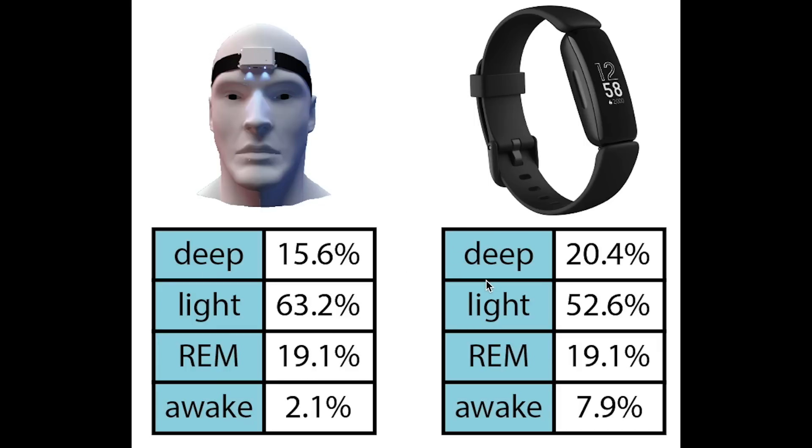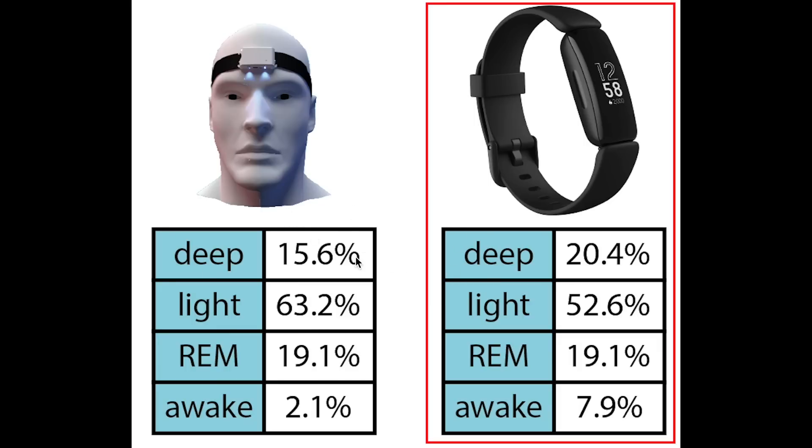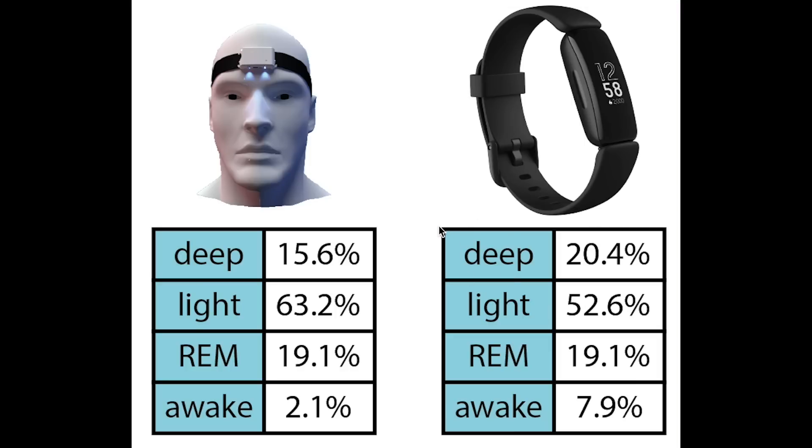First, let's look at the total percentage of each sleep stage that the EEG device on the left and the Inspire 2 on the right predicted. Overall, this agreement is quite good. We see that the Inspire 2 predicts a little bit too much deep sleep, which is consistent with what we saw in the individual nights. It also predicts a little bit too much awake time. This has the consequence that the Inspire 2 predicts too little light sleep. The total amount of REM sleep, however, is spot on, predicting exactly 19.1%.